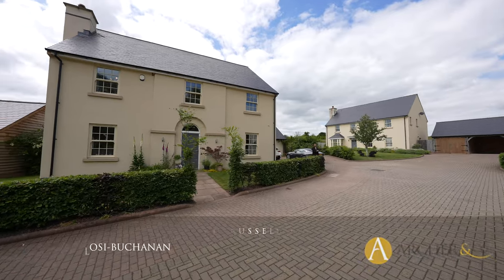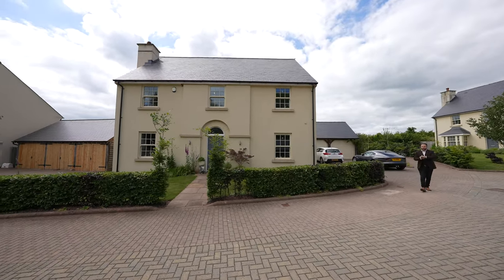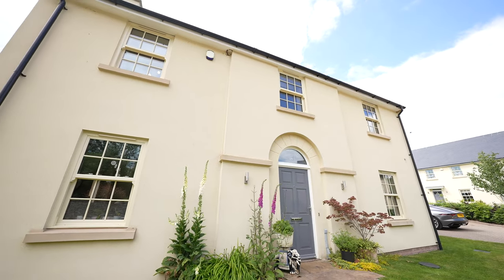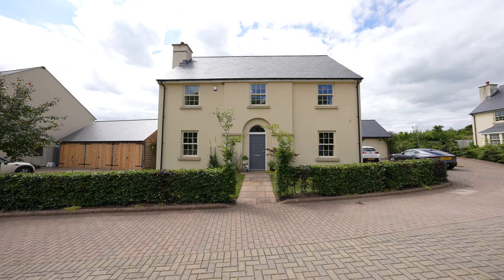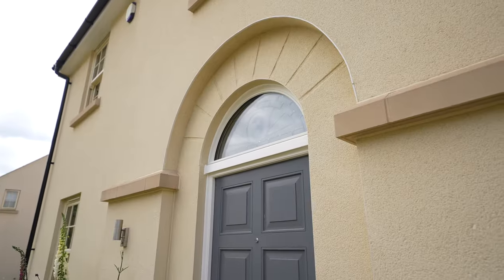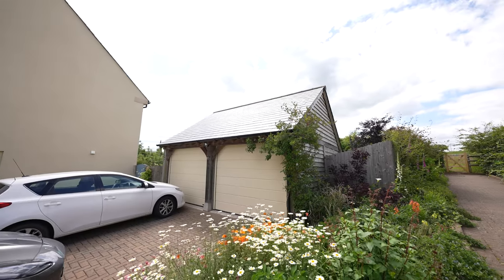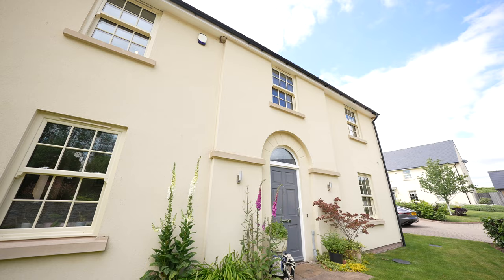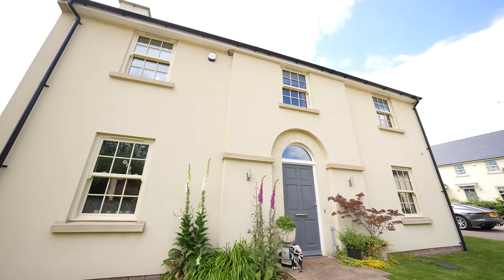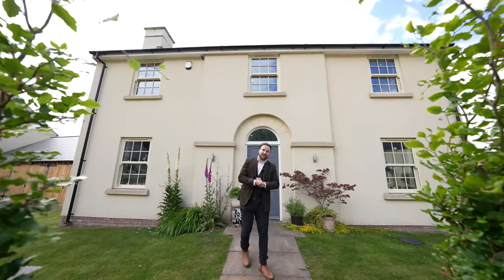Today you join me in the heart of the village of Trellick outside this beautiful detached family home. This property forms part of a small exclusive development of six luxury homes that was built back in 2016, and this is the first time one of these homes has come up on the open market. Although these are new-built homes, the developers injected character into the properties such as sash windows and tall high ceilings. So welcome to number three Lord Russell Close, let's get inside and take a look.